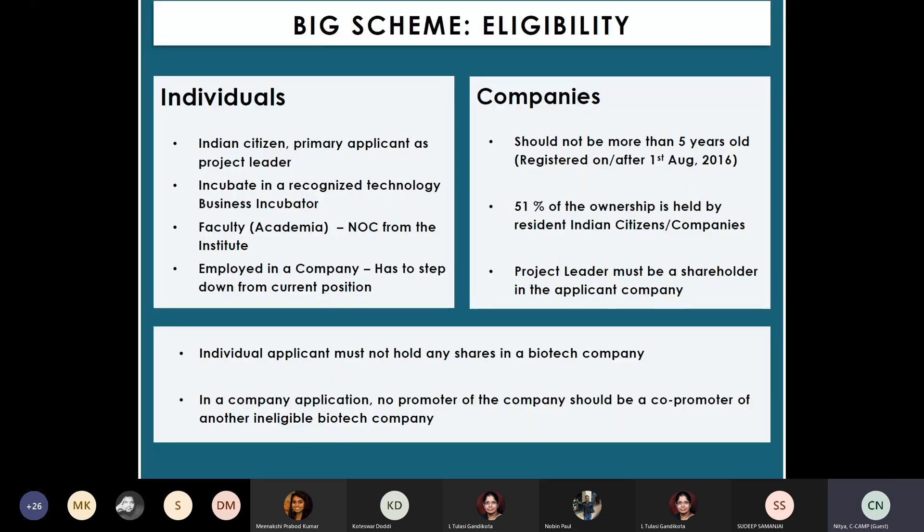For eligibility: if you are an individual, you should be an Indian citizen and the primary applicant should be the project leader with academic or industry experience in R&D. Faculty members require an NOC from their institute. If you are employed in a company, you must give an undertaking to step down from your current position upon awarding the grant. For companies, the startup should not be more than five years old and 51% ownership should be held by resident Indian citizens.